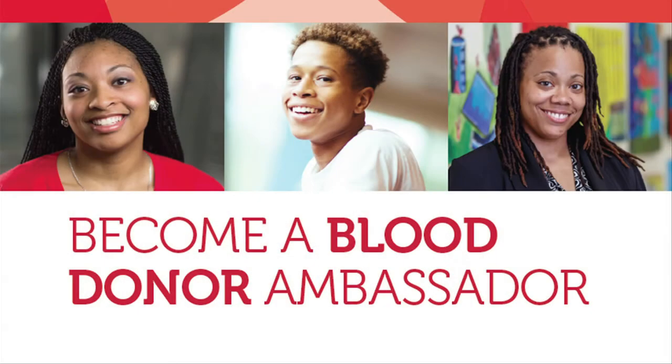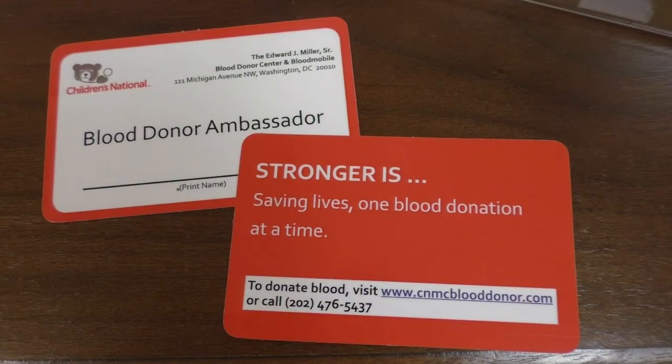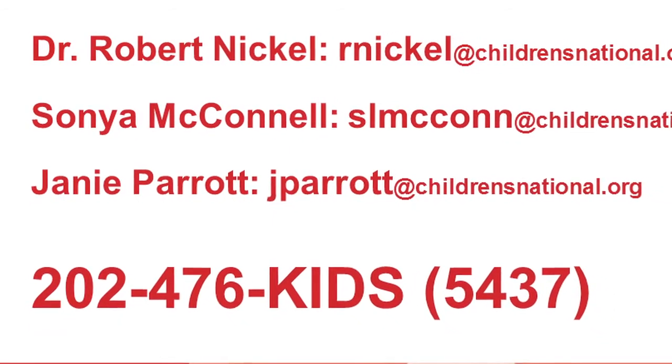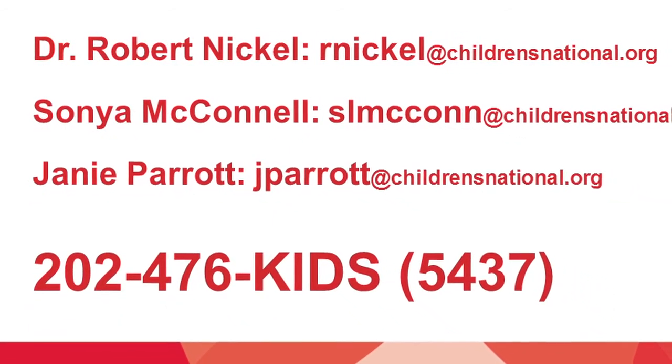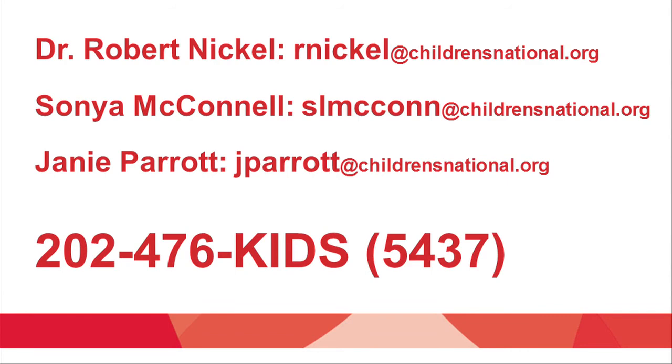Thank you for taking the time to watch this video. We hope that you are excited about becoming a blood donor ambassador. To become an official ambassador, please come to the blood donor center to sign up and pick up your blood donor ambassador tools. If you have any questions, please contact any of the individuals listed or call the blood donor center at 202-476-5437. Thank you, and have a great day.